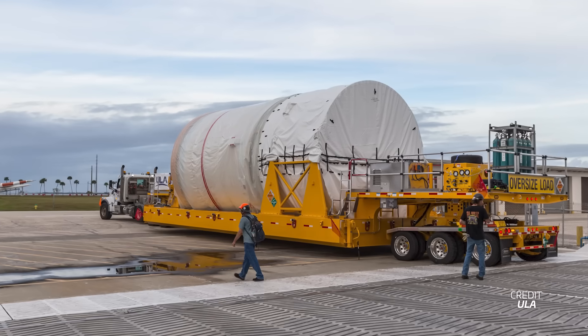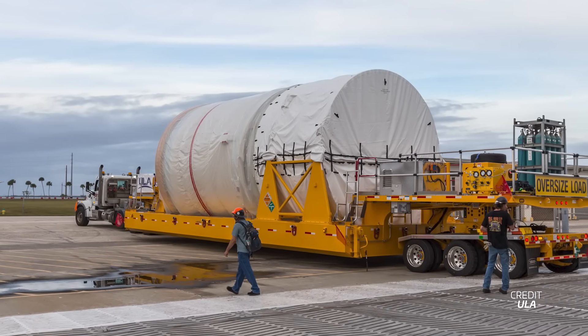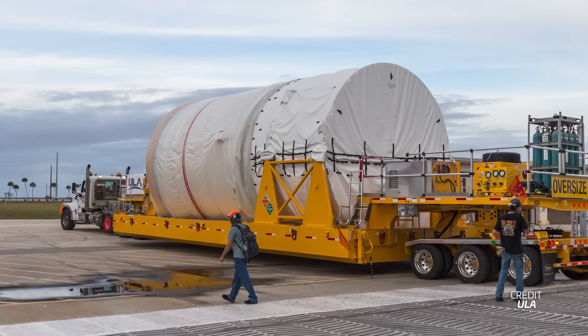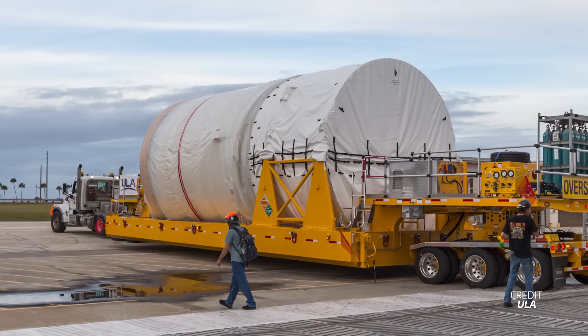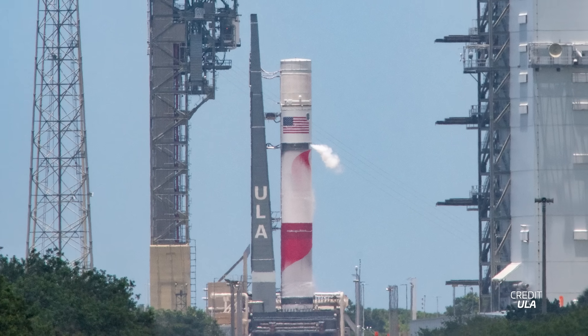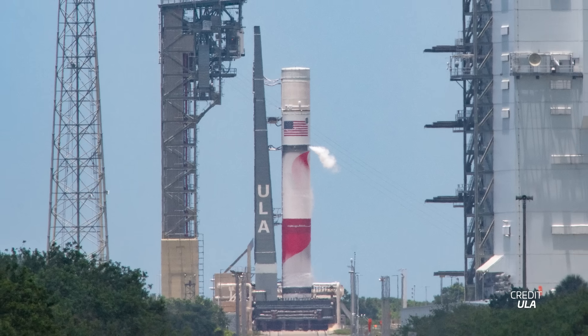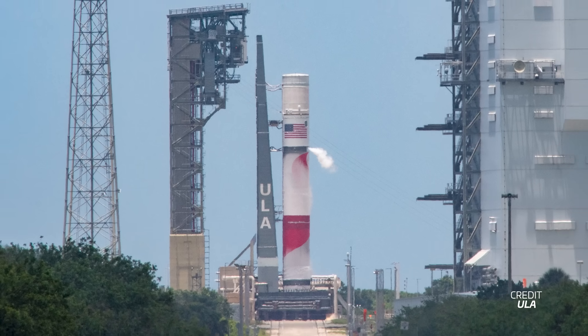The final piece of the ULA puzzle has arrived — the upper stage for the first flight of Vulcan is now at the launch site, and preparations are underway for a pre-launch wet dress rehearsal. This rehearsal should occur within the next few weeks, with both the core stage and Centaur 5 fully loaded with their liquid methane, liquid hydrogen, and liquid oxygen. If all goes well, we should see the first launch attempt in the early hours of Christmas Eve in December, with additional opportunities on December 25th, 26th, and next January.